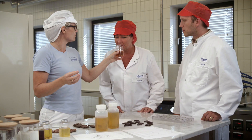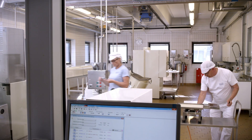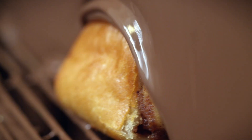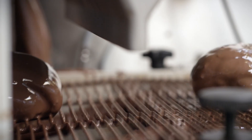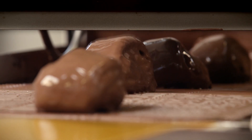Our products are globally acknowledged as having the best and most stable functionality, and they're completely without taste or smell. Having worked with chocolate emulsifier development for years has given us in-depth knowledge of all important aspects in modern chocolate manufacturing. This is precisely why we've dedicated our factory in the Netherlands entirely to this specific area.